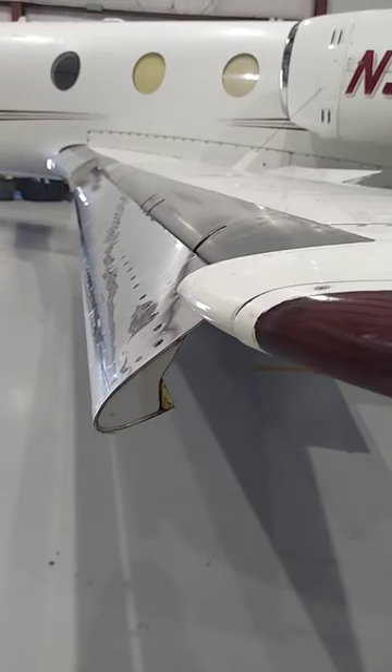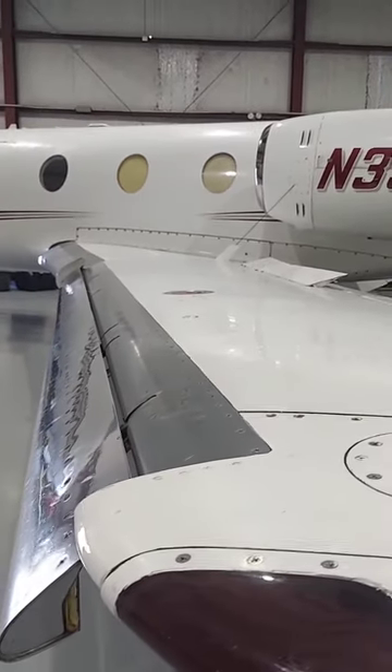Interestingly enough, most, if not all, Falcon 10s still flying today are the hand-built ones.